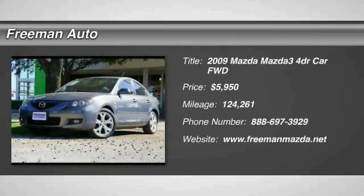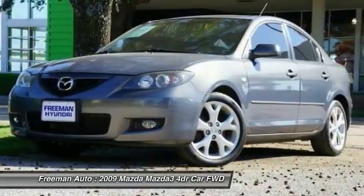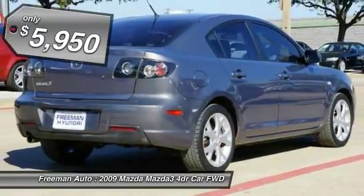Freeman Mazda is excited to offer this 2009 Mazda 3. The greater your fuel efficiency, the less your carbon footprint. And with exceptional MPGs, this Mazda 3 trips ever so lightly on Mother Earth.